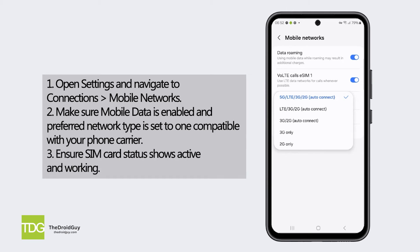Also, ensure SIM card status shows active and working. Reset network settings if needed.